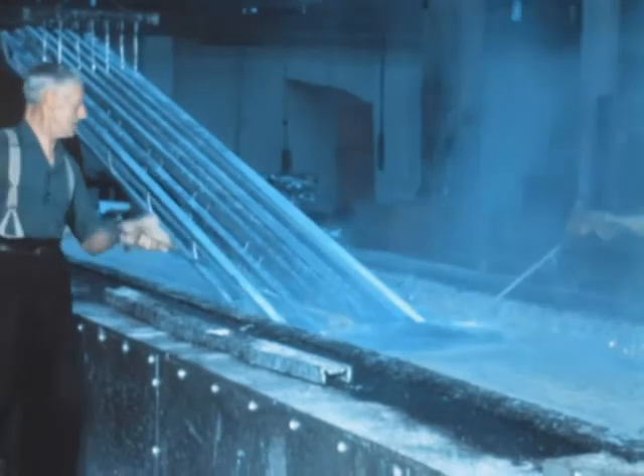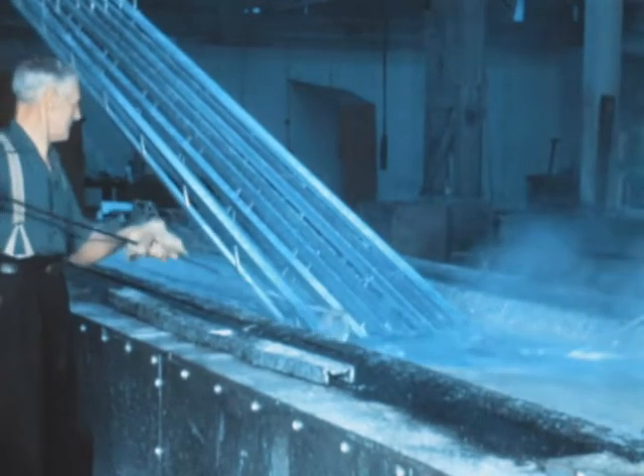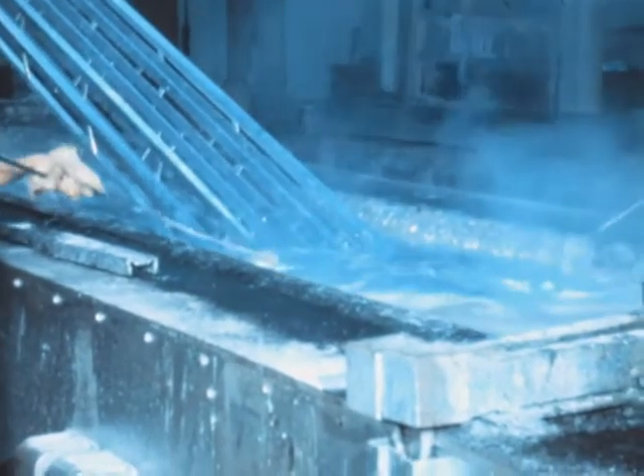The steel members are hot galvanized. After erection, the towers are allowed to weather for a few months, and then further protection is given by painting.